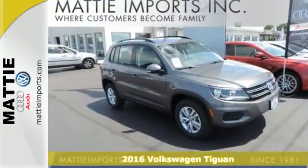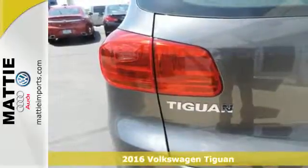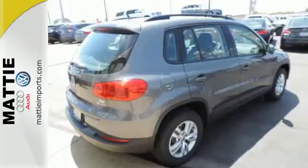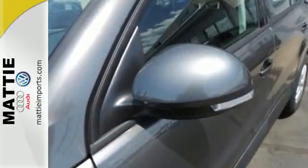Here's a 2016 Volkswagen Tiguan. Not all SUVs have to look and feel the same, so stand out in this versatile Tiguan. The 6-speed automatic with sport mode and 200-horsepower turbocharged engine make it fun to drive.